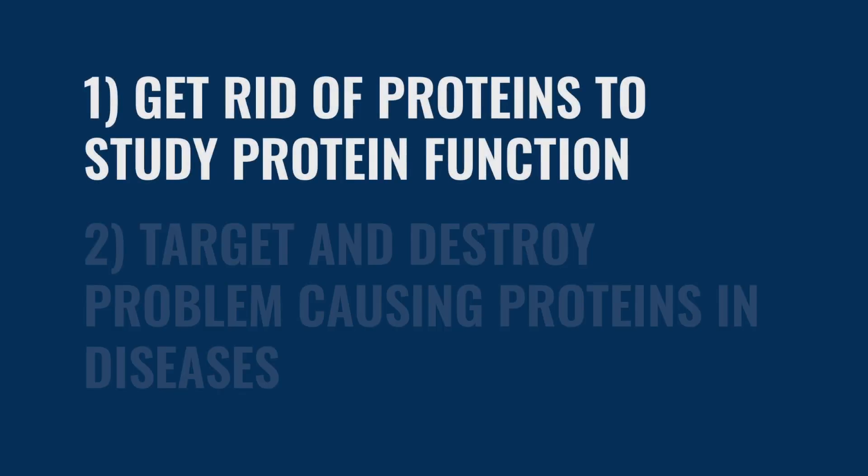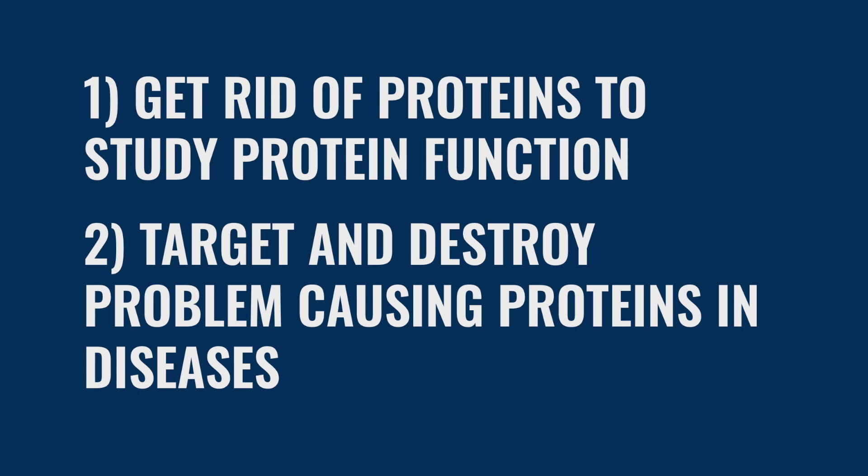With this technology, there are two main applications. Scientists can either knock down or get rid of proteins within cells to look at protein function, or they can use it to degrade problem-causing proteins in diseases like cancer.